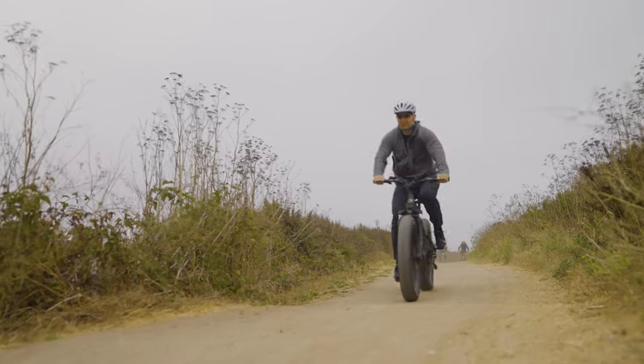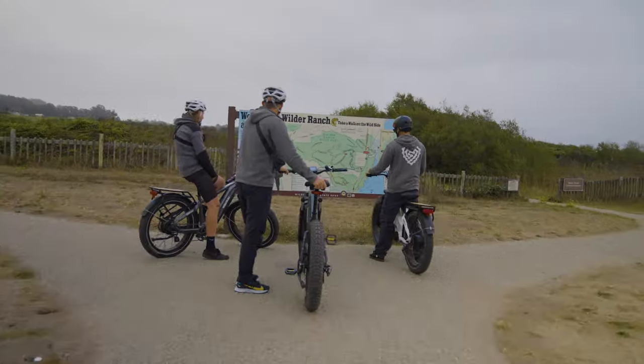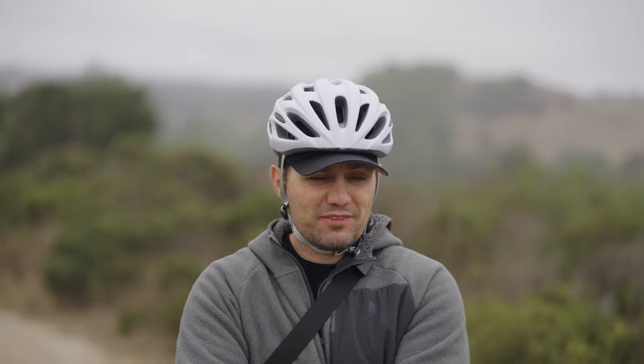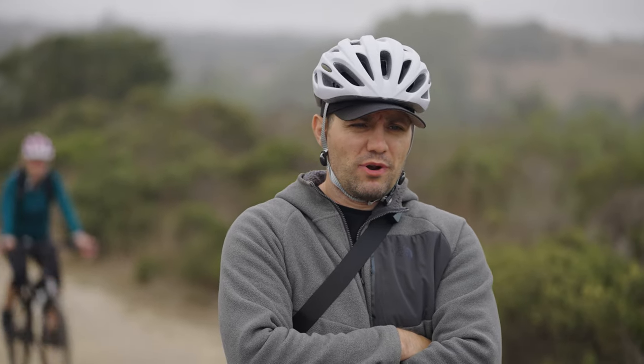Alright guys, so today is the second day of the challenge. We are on the Santa Cruz Wildridge, and we'll do the challenge of 70 miles on the trail. We'll test this bike to see how they do. We'll have a photo challenge, and pretty much today we're going to do off-road riding.